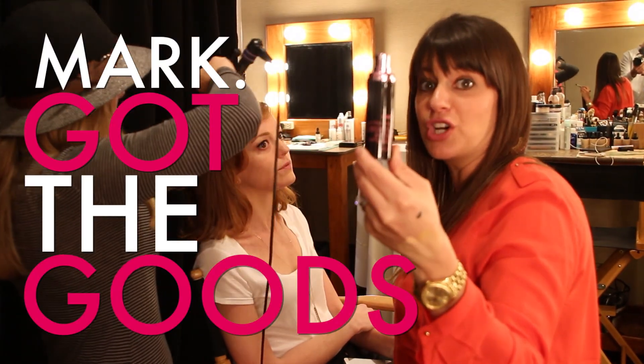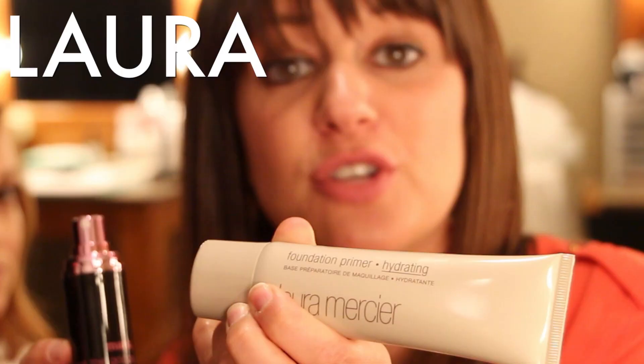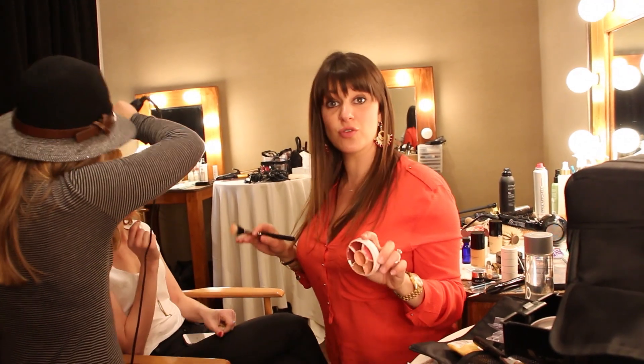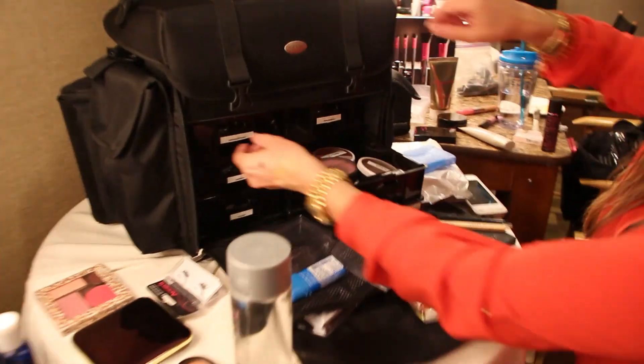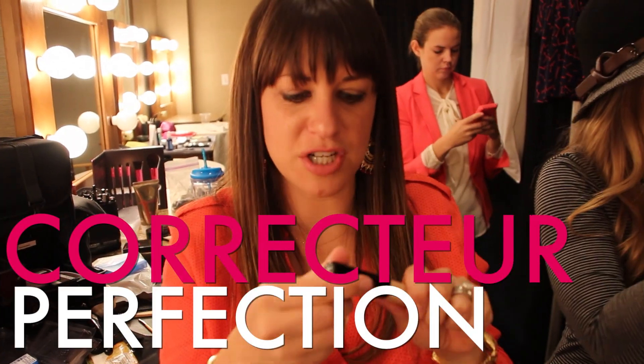Throwing on a little foundation — got the goods, and underneath her foundation I use Laura Mercier's hydrating foundation. I'm going to put a little bit of cream blush. Jamie's move is to let you know to smell when she's doing your blush.